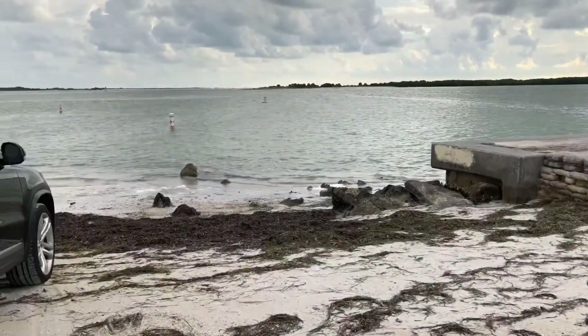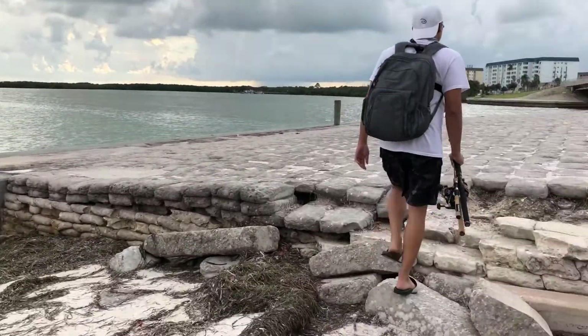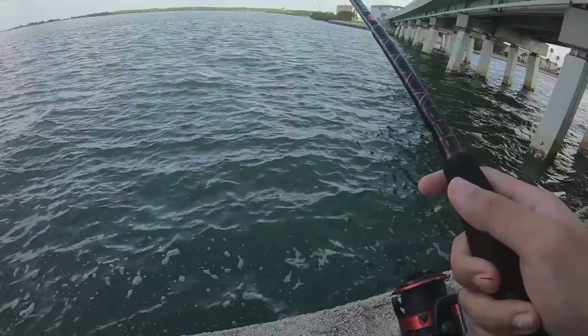We have a fish we've caught in here. It is such a beautiful day, you guys. Like, seriously, it's a good day.